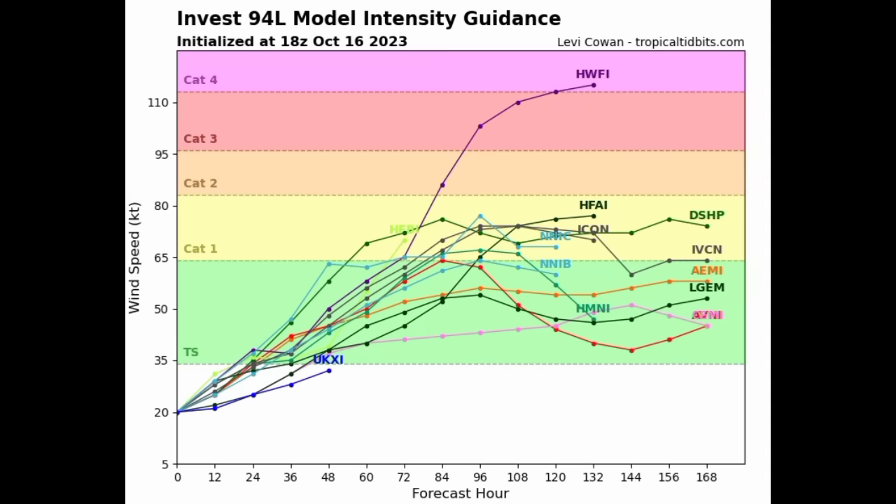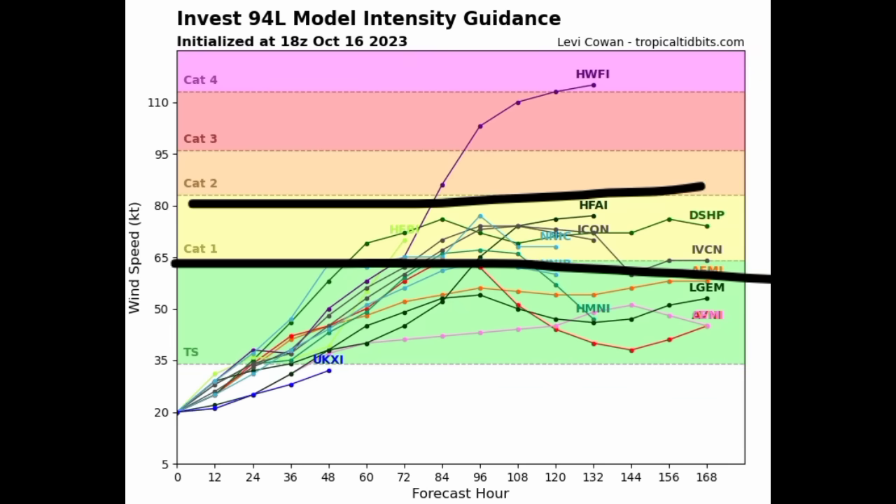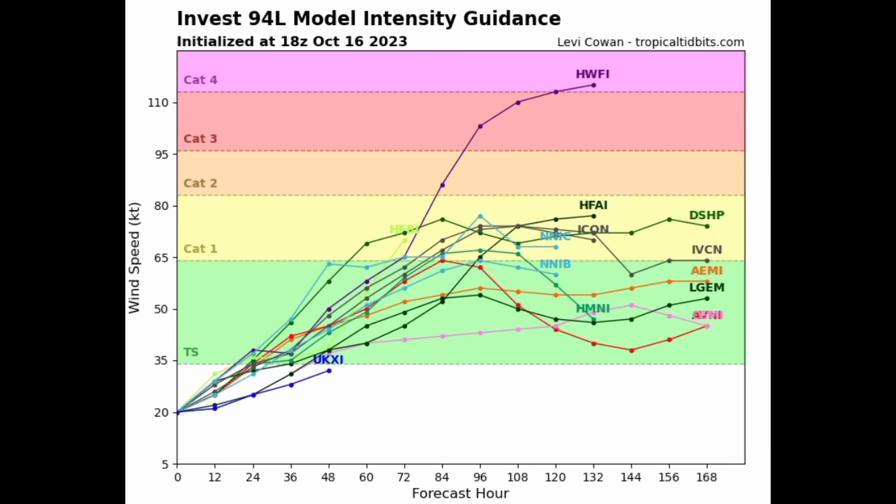Moving to the intensity guidance: the green shading represents tropical storm force winds, yellow is Category 1 hurricane, orange is Category 2, red is Category 3, purple is Category 4. Models are now expecting this will become a hurricane, though they're all over the place with intensity. There is uncertainty down the road, but I do not expect it to rapidly intensify. The system hasn't been doing well thus far — we'll see if it makes a comeback or continues to struggle, as the Euro model is expecting.